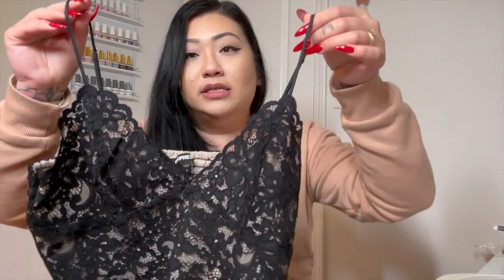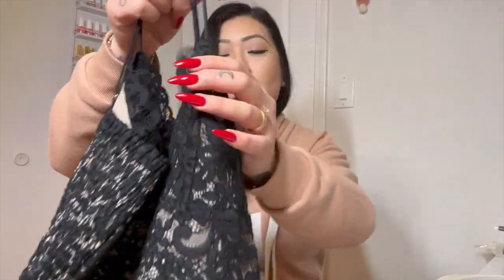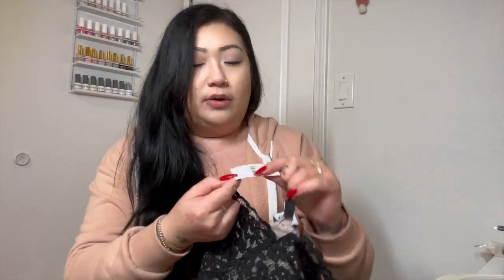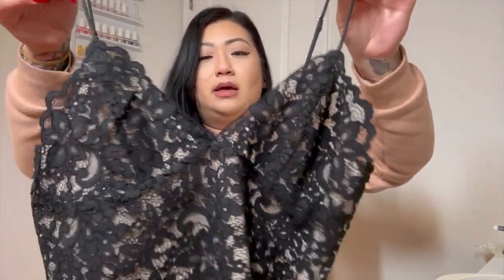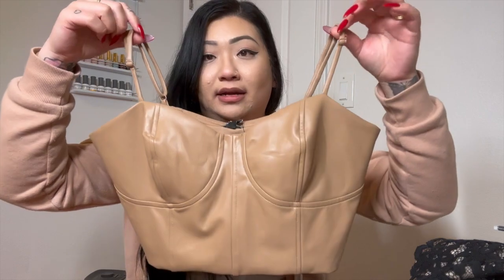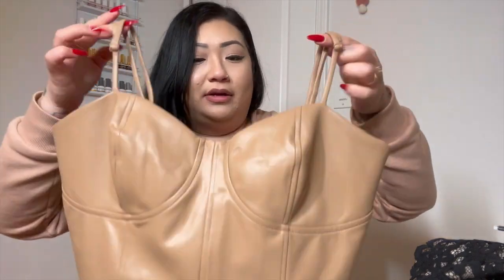I went to Livermore and stopped at Express to pick up some cute tops. The first one is super cute — it's lace with a thin nude lining inside. Their sale was an extra 60% off, so it was originally $34 and came out to about $15. I also got this leather one — super cute for going out, date night, or clubbing. Again, 60% off, so about $15 as well.